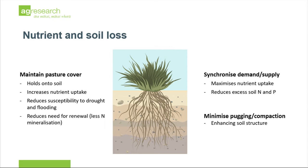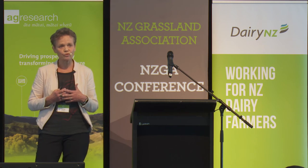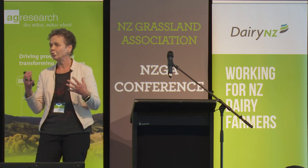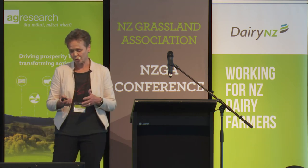From a management perspective, pastures that are able to minimize pugging and compaction — and it's not just the species themselves, but also the way pastures are managed — will help maintain soil structure, and thus the soil's ability to exchange the air and water required for good environmental management.